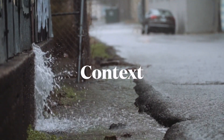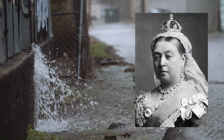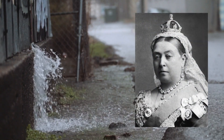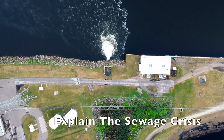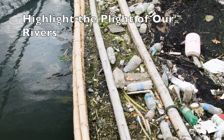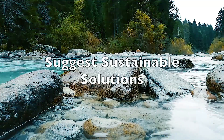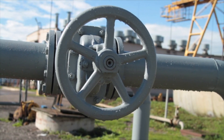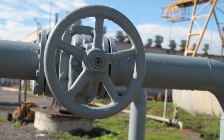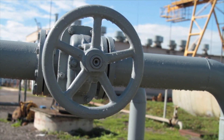Britain's sewage system, built during the time of Queen Victoria, is decaying and is no longer fit for purpose. This video will explain the sewage crisis, highlight the plight of our rivers and suggest sustainable solutions for a superior sewage system. First, however, we must understand how the UK's waste network actually works.